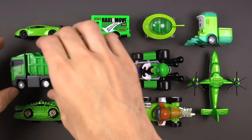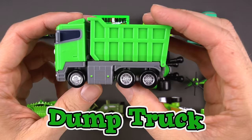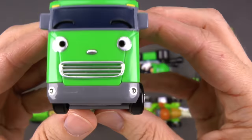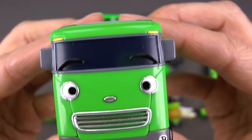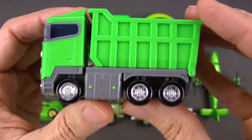Next up we have a green dump truck — and look who it is! It's Max from the Tayo the Little Bus TV series. Max is a dump truck, so he picks stuff up and then dumps it. Max is a big old green dump truck.